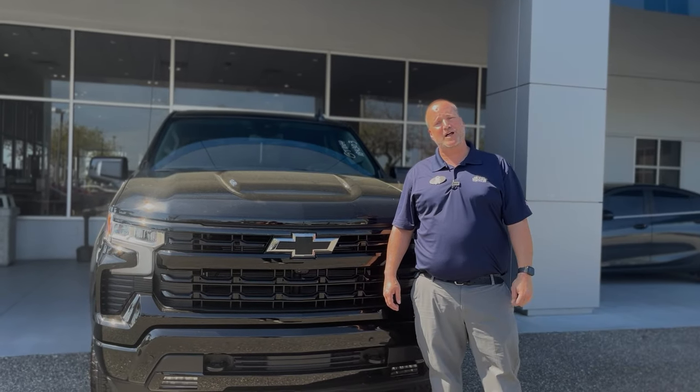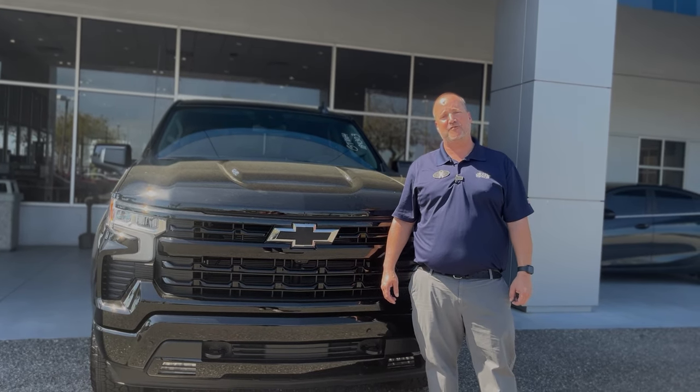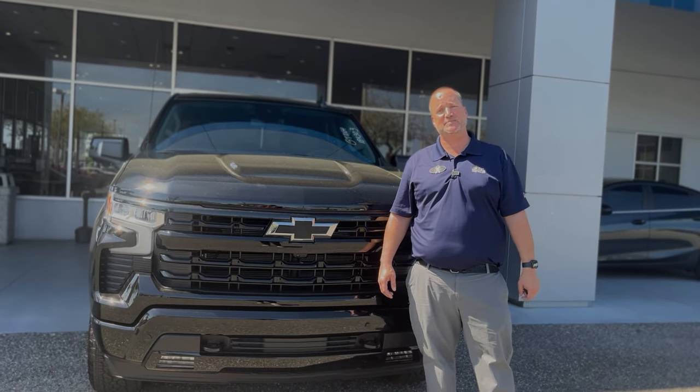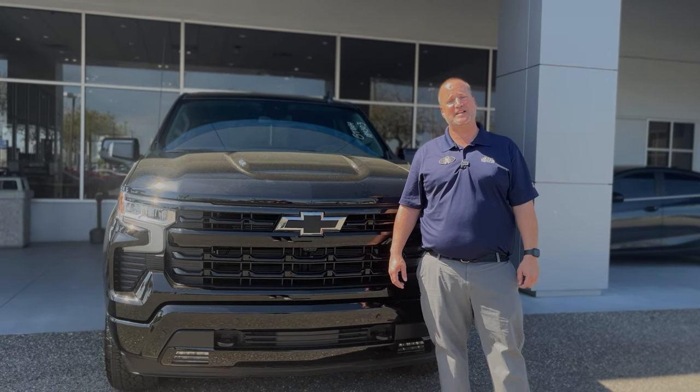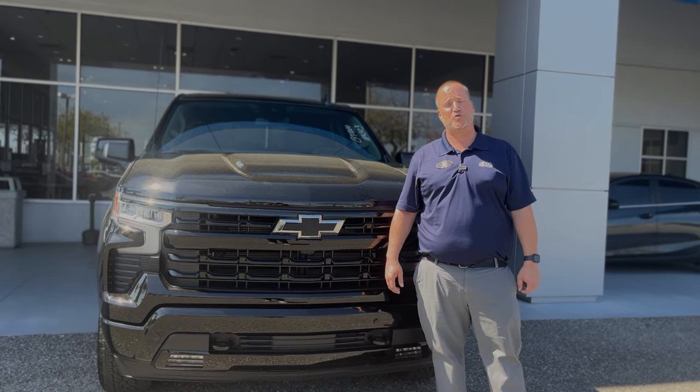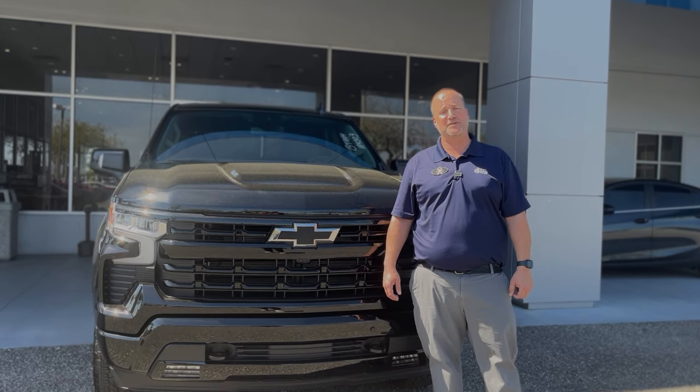This RST is black on black — it looks mean and acts mean. If you're interested in this Silverado with its 420 horsepower, 460 pounds of torque, and all the features and bells and whistles, please come see me Justin Comer at George Moore Chevrolet, or call me directly at 904-945-6768. I hope to hear from you soon.